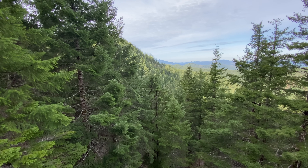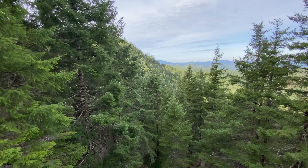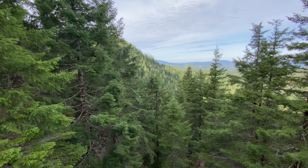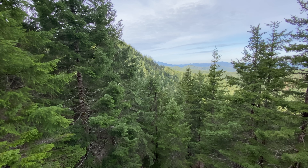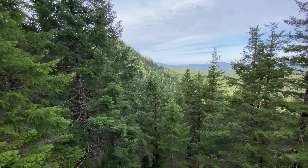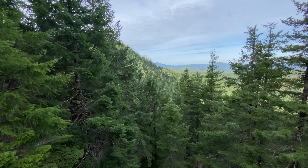Good morning everybody. April 1st, 2022. Friday morning, very peaceful here in the Coast Range of western Oregon. Mary's Peak.